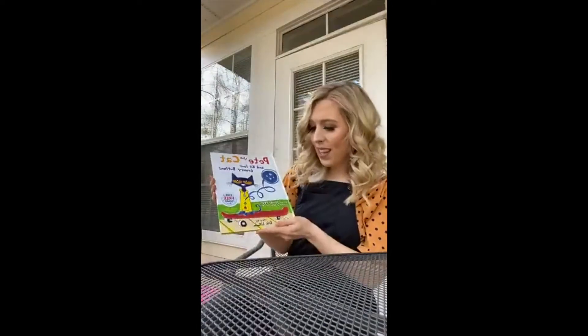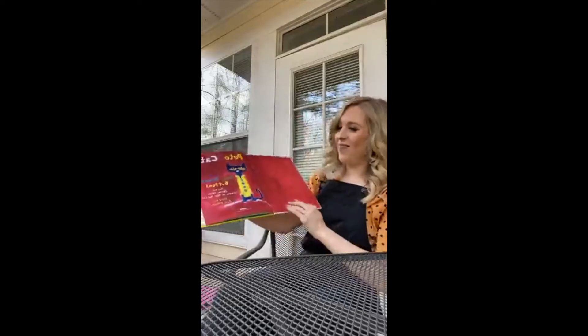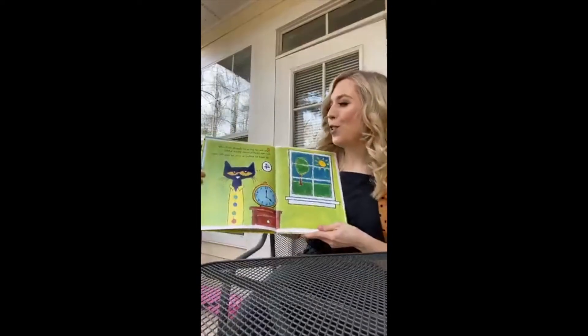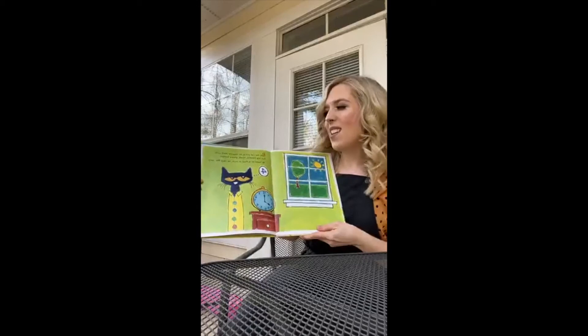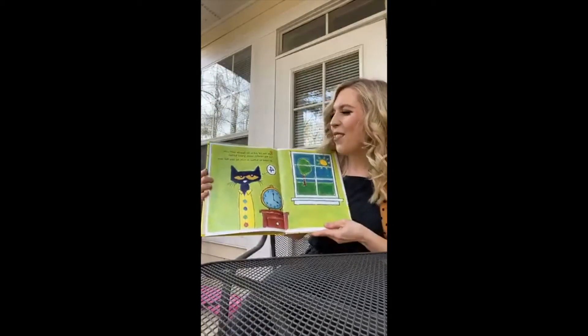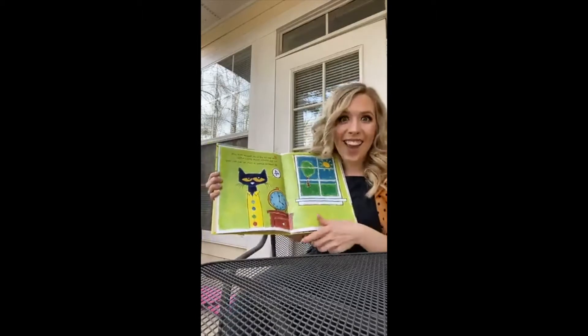So let's go ahead and get started. We're going to start with Pete the Cat, with art by James Dean and the story by Eric Litwin. Pete the Cat put on his favorite shirt with four big colorful round groovy buttons. He loved his buttons so much he sang this song.